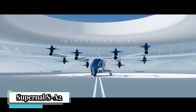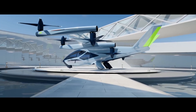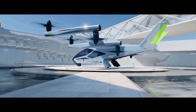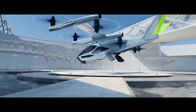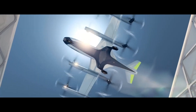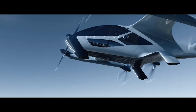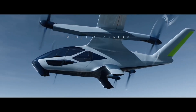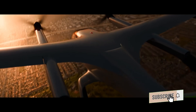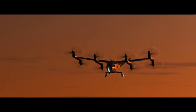Supernal SA-2 is a five-seat, all-electric EVTOL (electric vertical takeoff and landing) aircraft designed for commercial intracity passenger journeys. It comfortably seats four passengers and one pilot, making it suitable for small groups or families. It is designed for short-distance trips within cities, with an average trip distance of 25 to 40 miles.